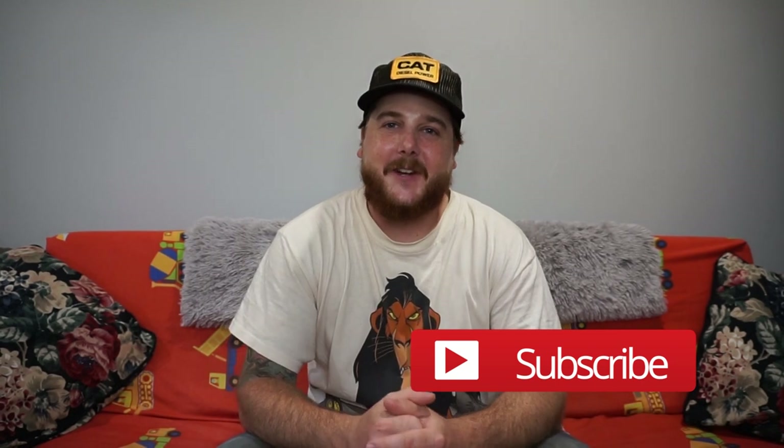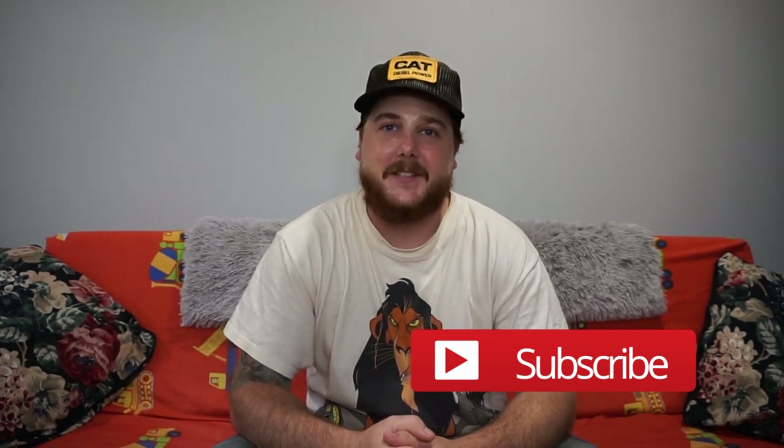Yeah guys, so that's it for the video. Don't forget to like, comment, subscribe. See you guys in the next one.